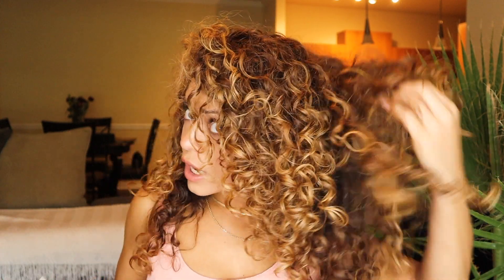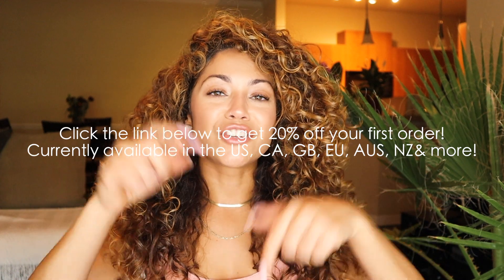I really like this routine — super simple, not time consuming at all. My curls are very soft but don't feel heavy at all. I keep fluffing my hair because it just feels so nice, soft, fluffy, and big. Let me know what you guys think of my results in the comments below. If you like this video, please give it a big thumbs up. Thanks again to Function of Beauty for partnering with me — click the link below to get 20% off your first order. Thank you guys so much for watching and I will talk to you in my next video. Bye!